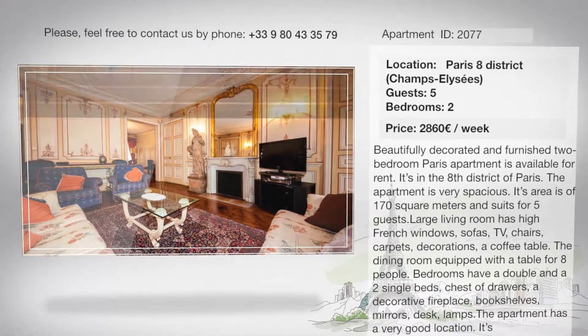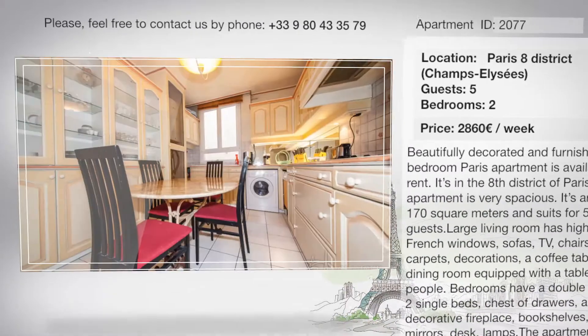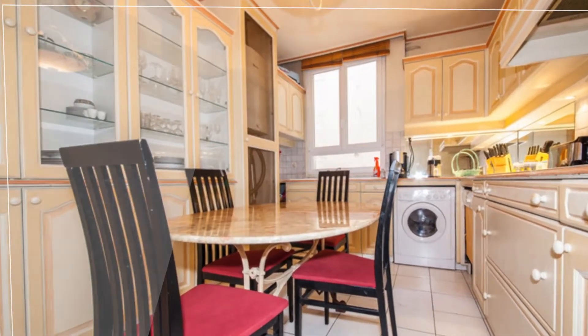The bedrooms have a double bed and two single beds, a chest of drawers, a decorative fireplace, bookshelves, mirrors, a desk, and lamps.